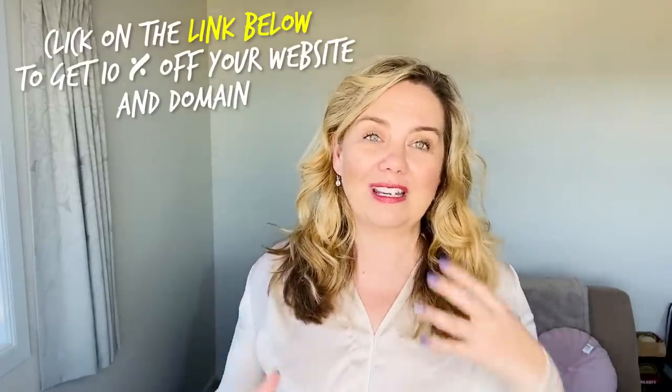Thank you for watching today, guys. I hope you enjoyed it. Please comment below with any other places you'd like me to show you around New Zealand — I'm happy to do that. And thanks again to our sponsor Squarespace. Make sure you click the link below to get 10% off your website. Have a great week.